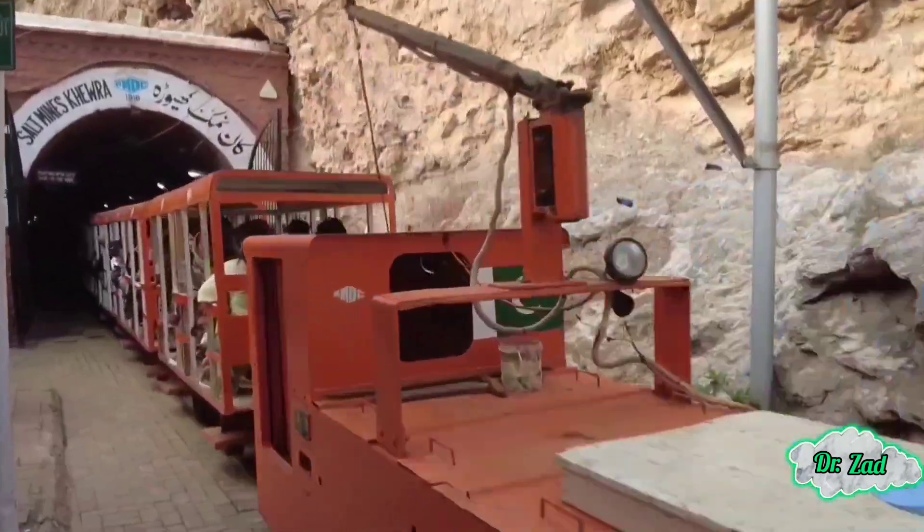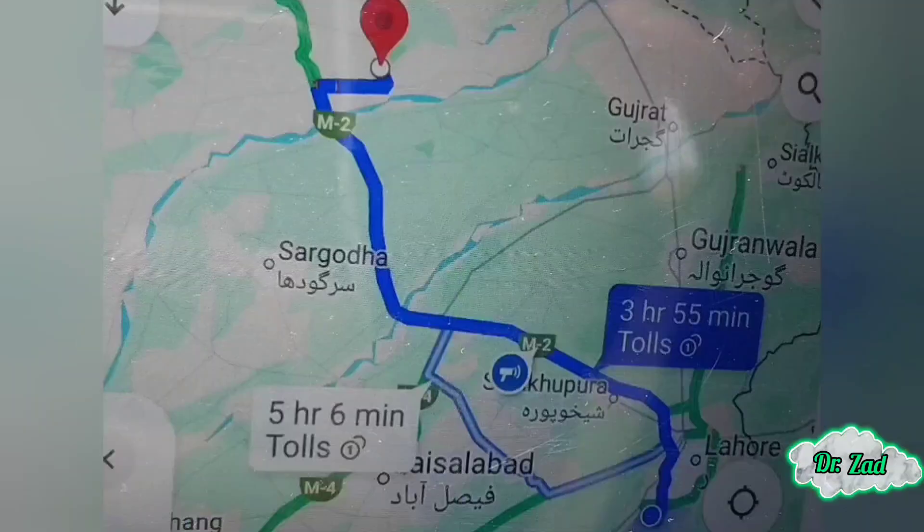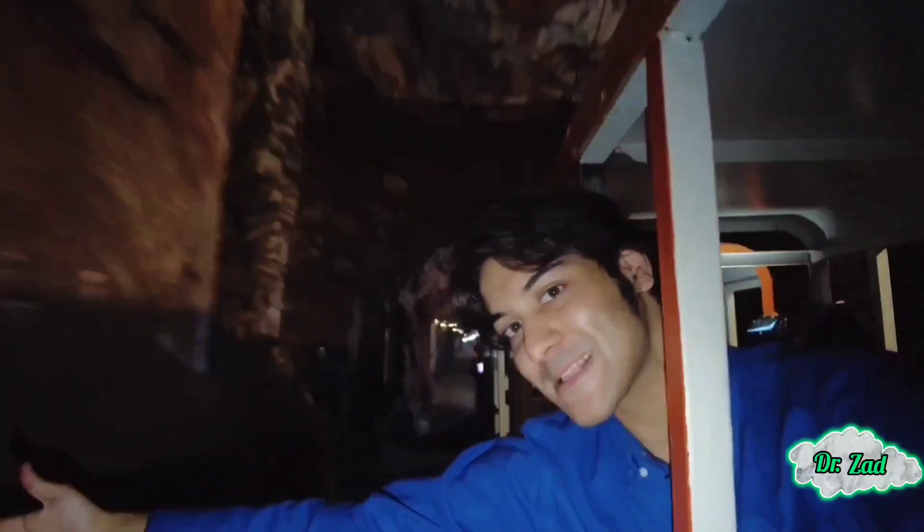Today we're heading to the Khewra Salt Mine — the crown jewel of Pakistan's history and nature, just a certain distance from Lahore. And by certain, I mean... prepare for a roller coaster ride.